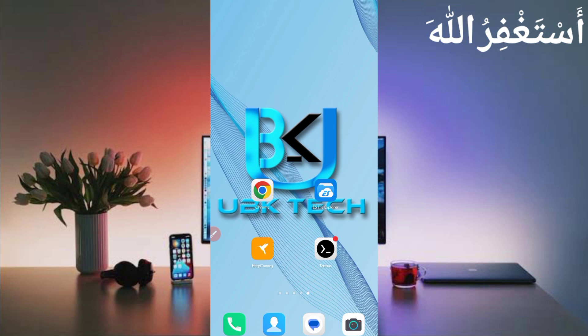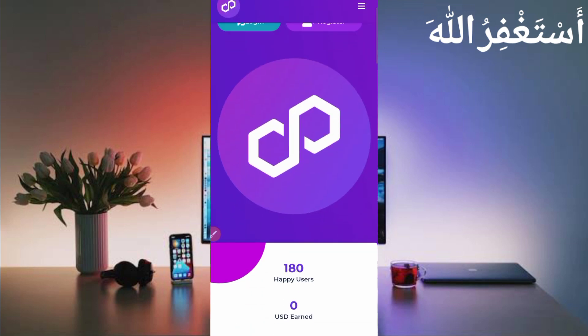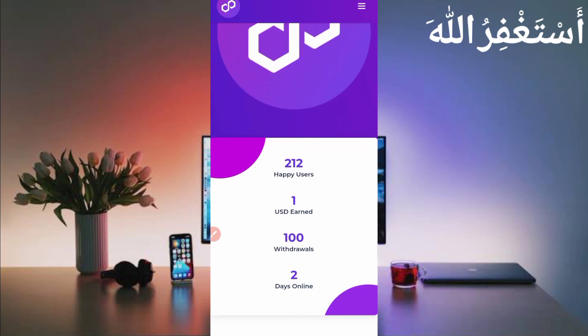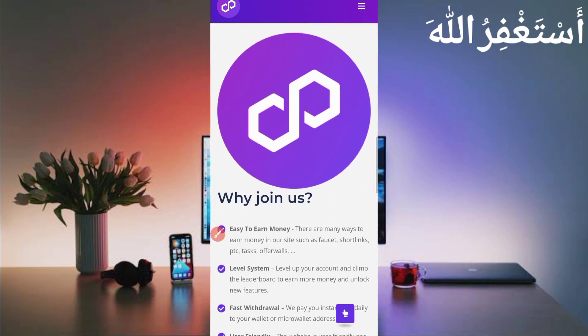Don't skip the video, otherwise you can't understand and you will get errors. First of all, the website link is given in the description — you can directly go from there. Here you can see the website interface. The website pays Polygon MATIC. It's a totally new website, two days old, and they have already paid a hundred withdrawals to users.